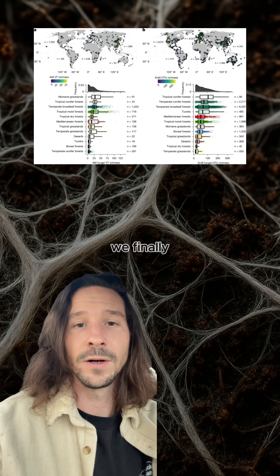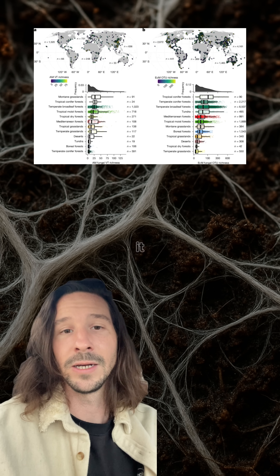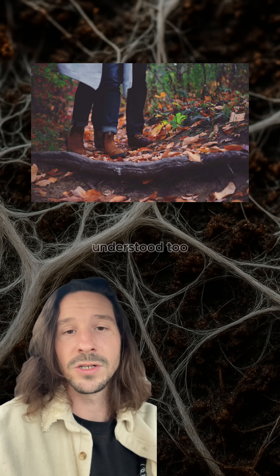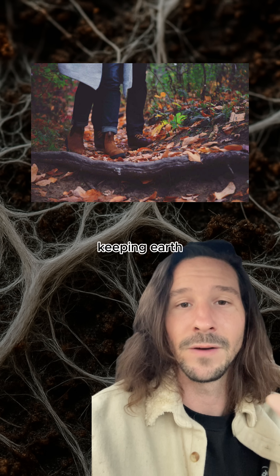The good news is we finally have the data — we know where these hotspots are. The question is whether we'll actually do something about it, or if this becomes another thing that we understood too late. Because the reality is that we've mapped Mars before we bothered mapping the fungal networks keeping Earth alive. So maybe it's time to get our priorities straight.